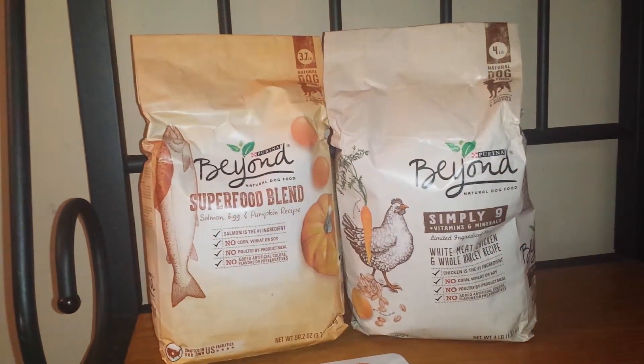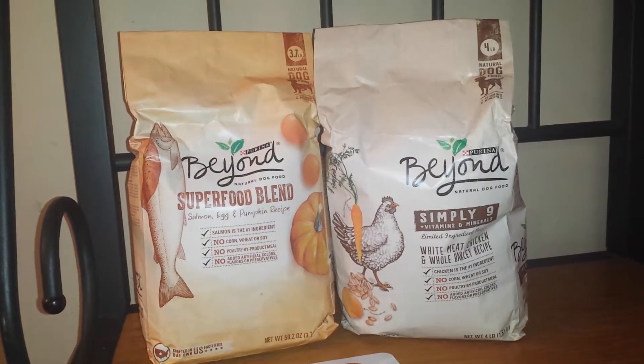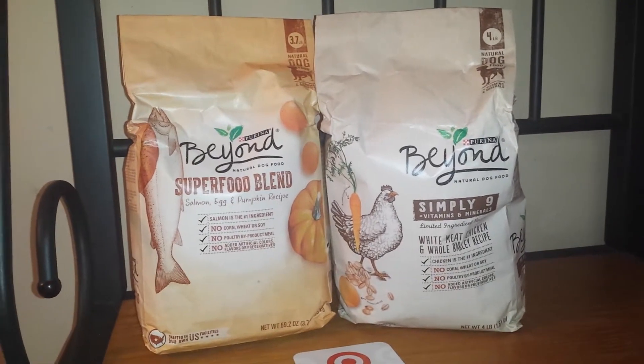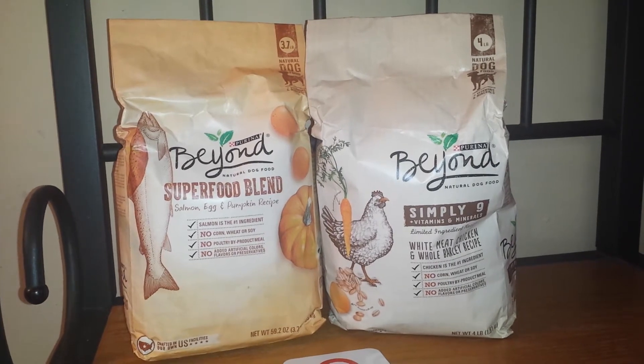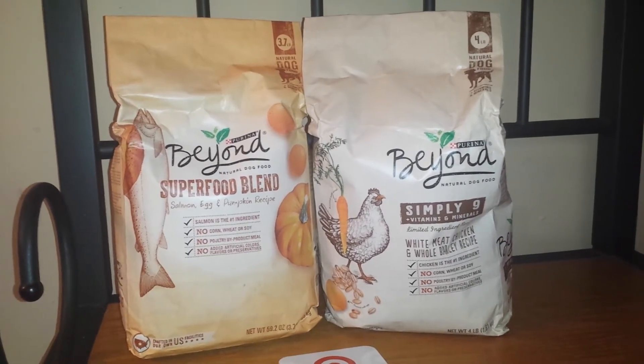So if you do have those manufacturer coupons, go ahead and get your 17 cents per bag dog food. Thank you for watching, I hope you liked this short video. Please remember to like, share, and subscribe, and I will see you next time.